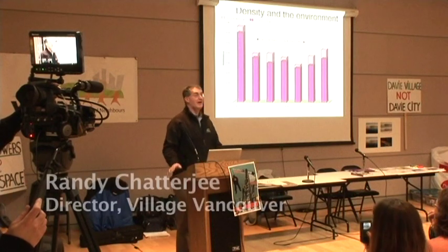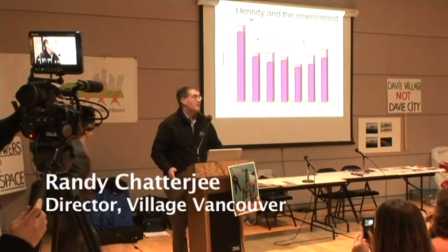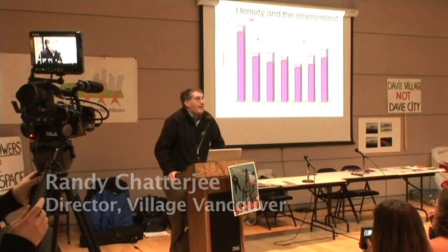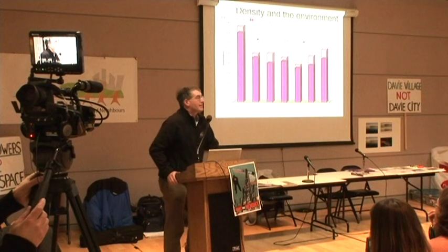Now for something completely different: diets. We've all heard of high-protein diets, low-carb diets — how about an ice cream diet? Well, people talk about it. But we're talking about diets at buildings here.